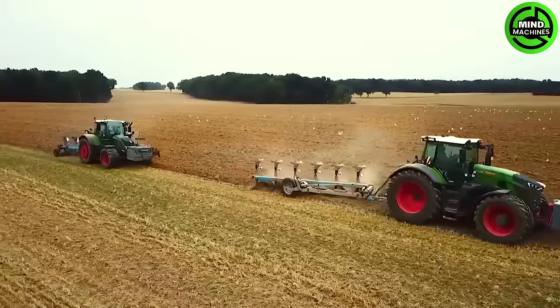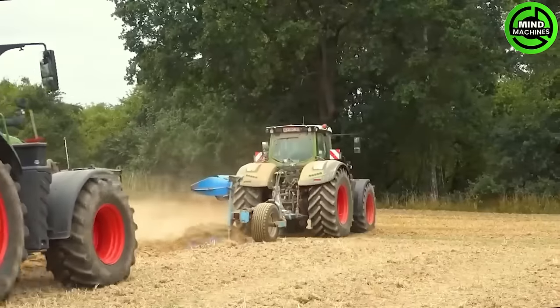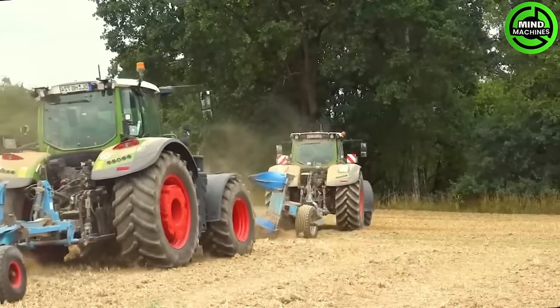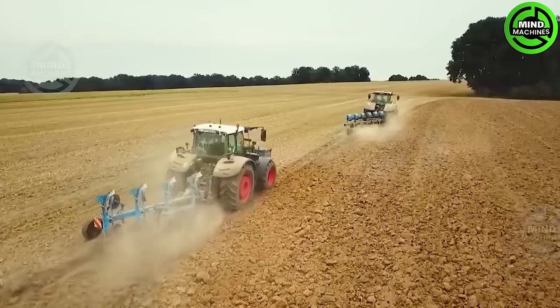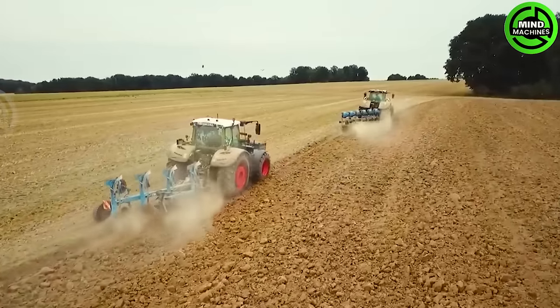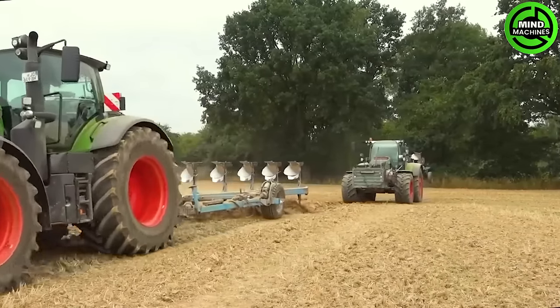The Fendt 936 Vario Gen 6 and Fendt 724 Vario teamed up with the Lemkin Opel 140 Toolkit make quite a show in agriculture. This dynamic duo of powerful Fendt tractors paired with a top-notch Lemkin Opel 140 Toolset delivers an incredible punch when it comes to tilling and soil work.